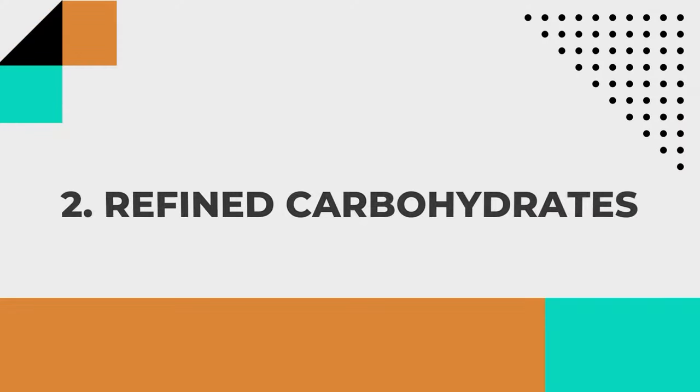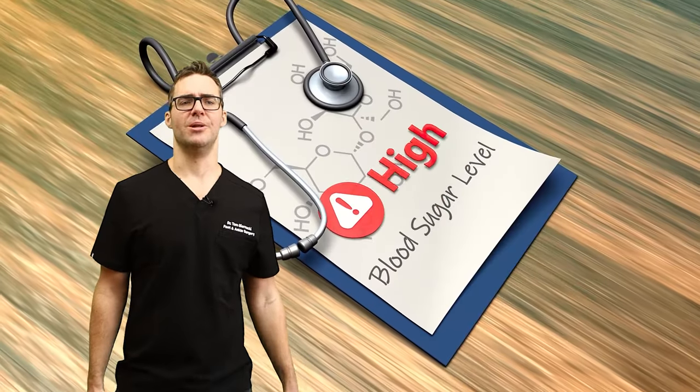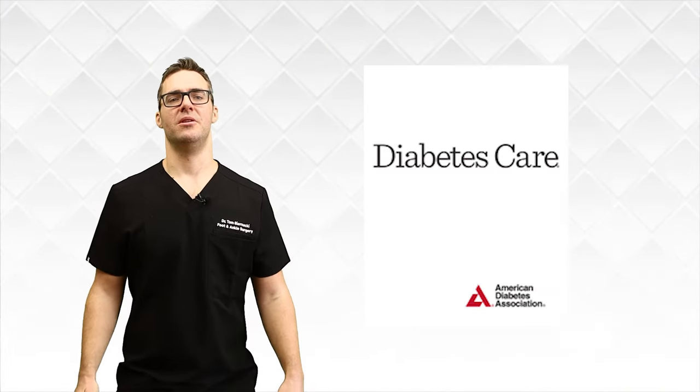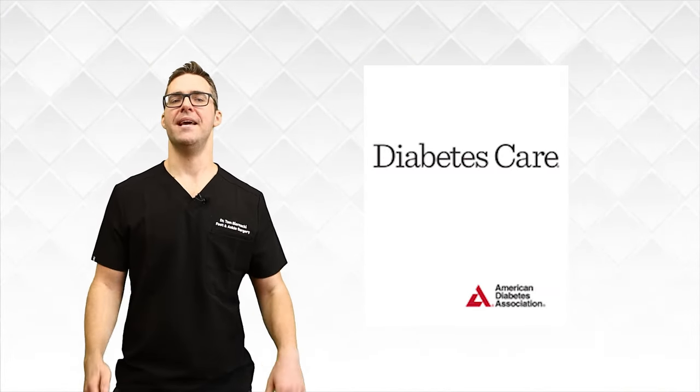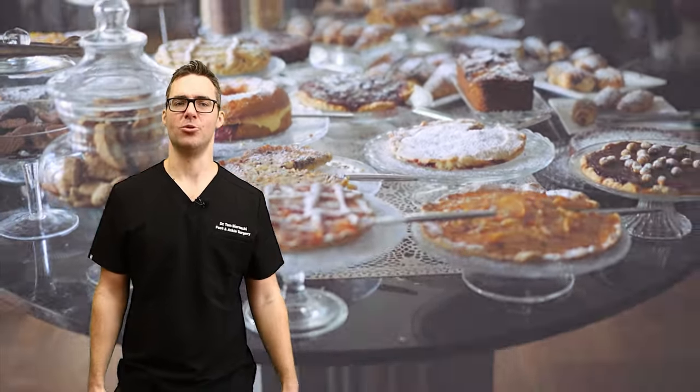Number two: refined carbohydrates. Refined carbohydrates like white bread, pasta, and rice can cause a spike in blood sugar levels, which leads to nerve damage. A study published in the Journal of Diabetes Care found that a high intake of refined carbohydrates may increase the risk of developing diabetic neuropathy.